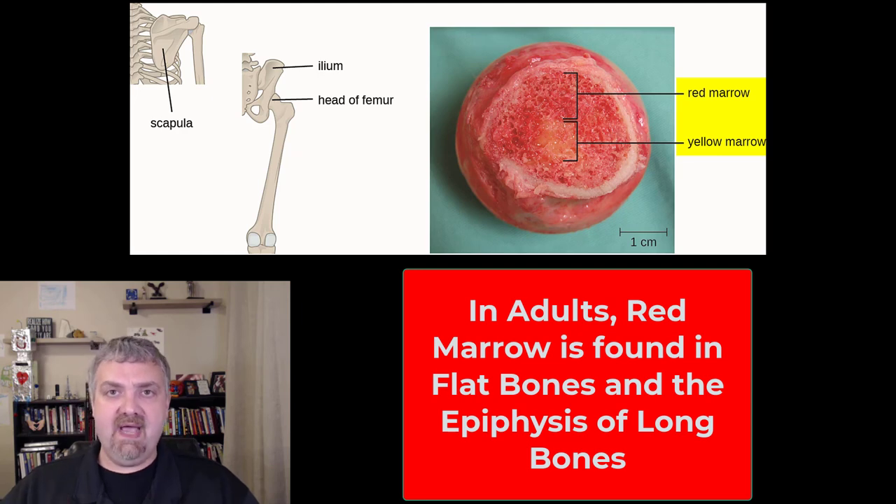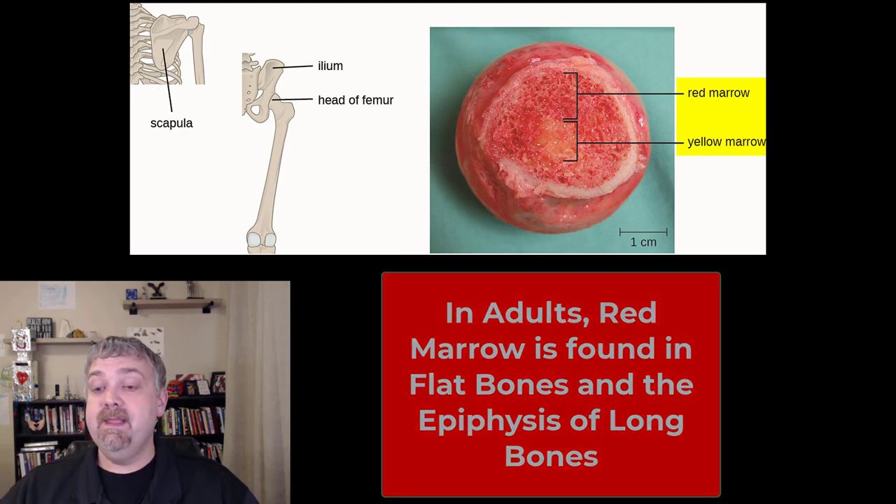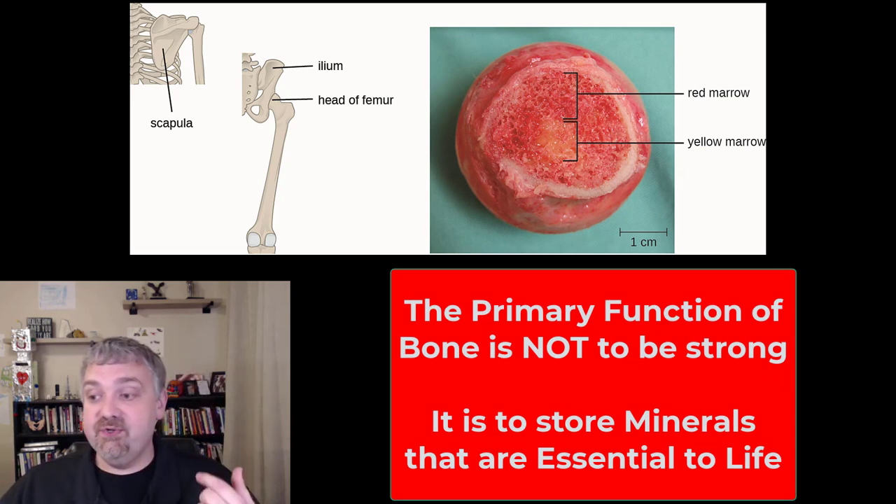That's why if they're going to do a bone marrow biopsy or transplant, they usually go right into the ilium to get it. My father gave bone marrow to his brother and they dipped into his ilium to get that bone marrow. The first thing I think of when it comes to bones is calcium. You see bones and you want big, strong, healthy bones, but your body sees a calcium storage depot.